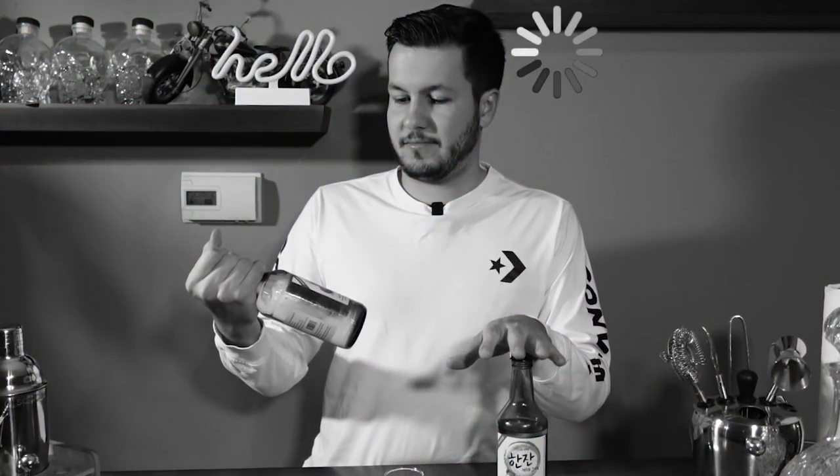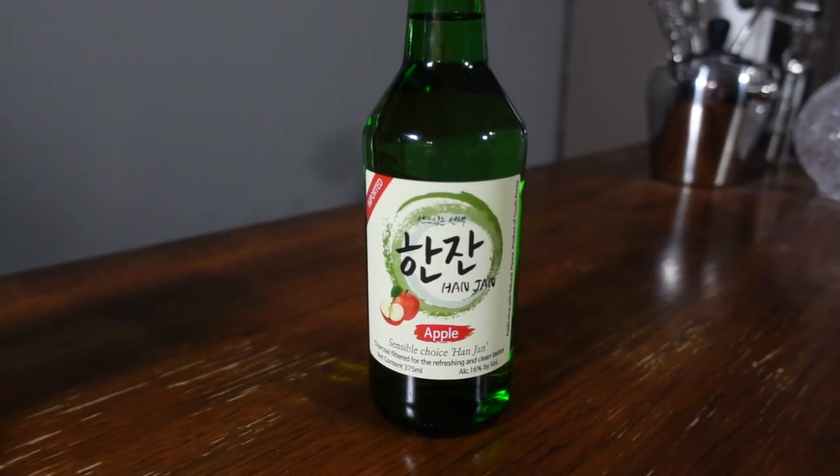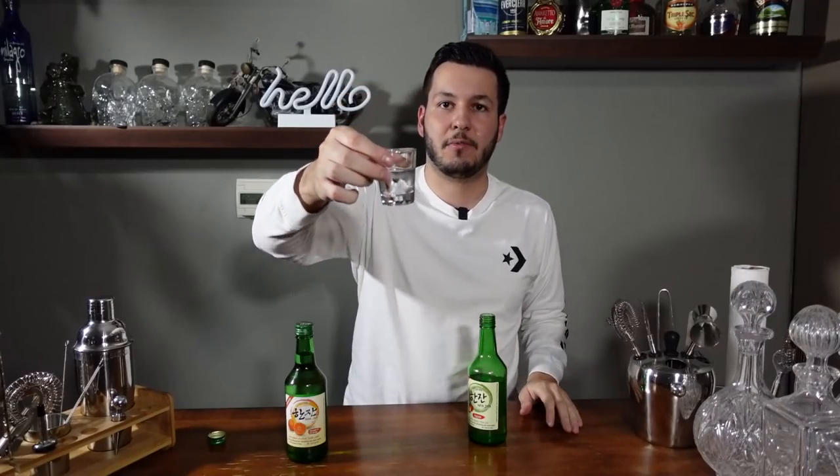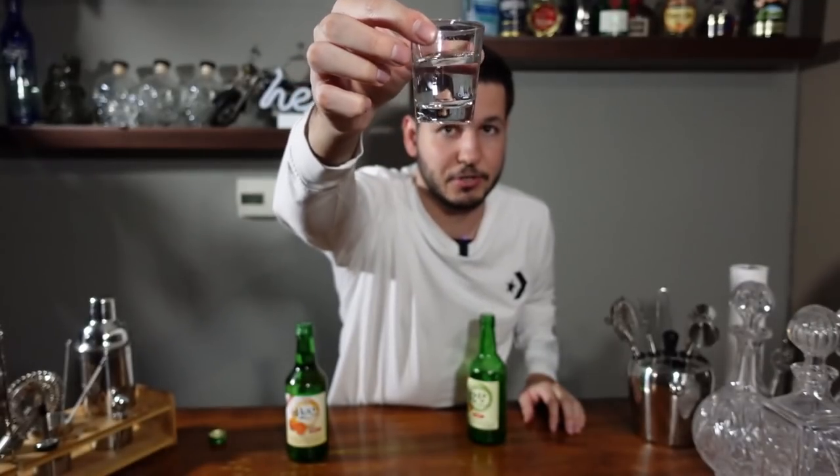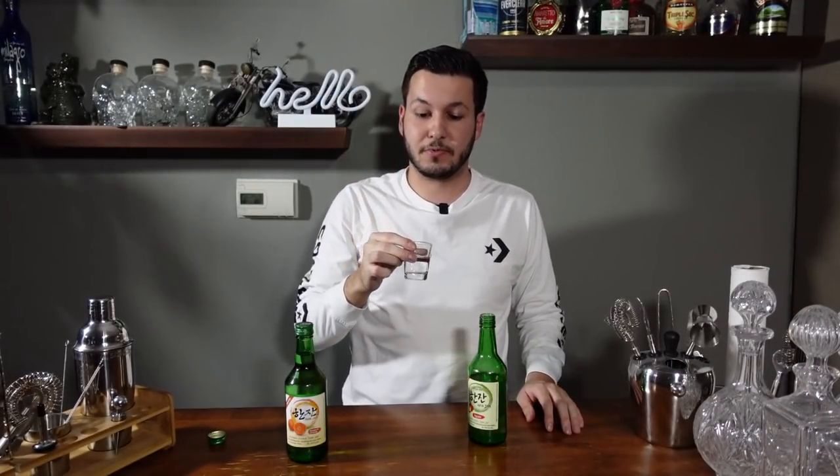Here are some flavored sojus. This one is orange, and then this one is apple. These both clock in at the 12% range, and this brand in particular you'll probably have seen at either an Asian market or even sometimes normal grocery stores. We'll start with the apple. The first thing I noticed is that it smells just literally exactly like apple cider. It looks exactly the same as the unflavored soju, but let's go ahead and give this one a try.